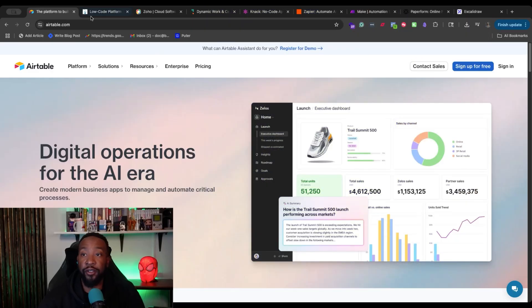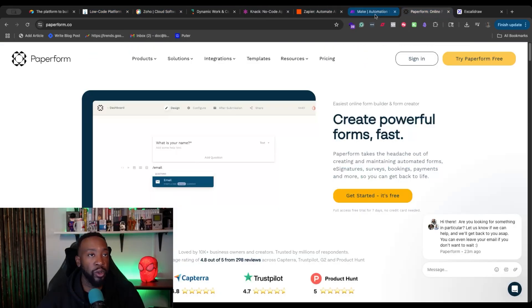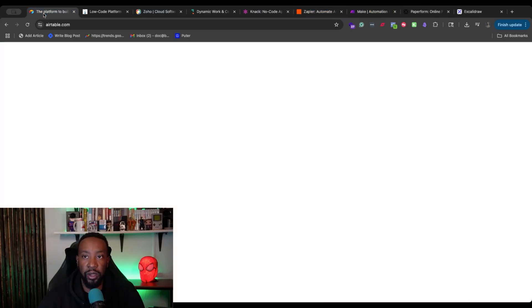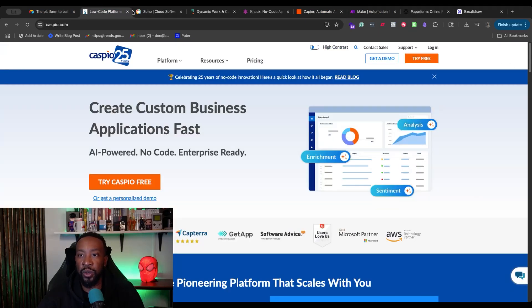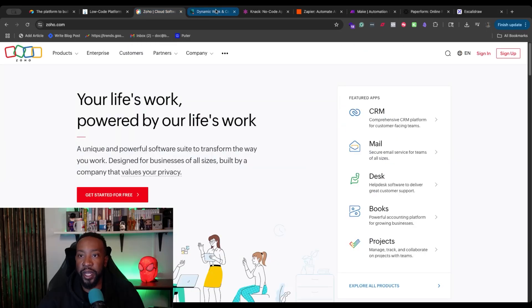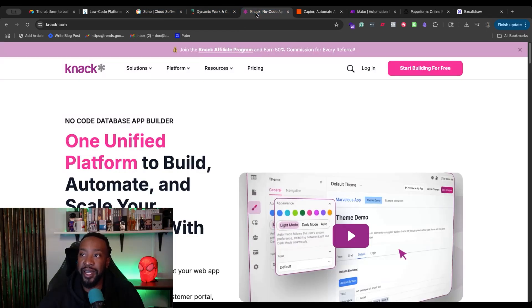We're going to take a look at five platforms right now that we could be using for automation, along with a few notable tools along the way. The five are: number one, Airtable; two, Caspio; three, Zoho; four, QuickBase; five, Knack.